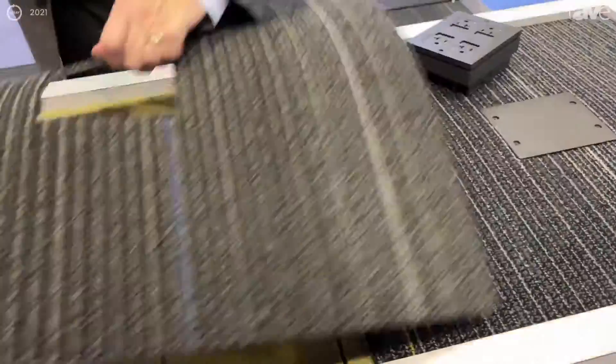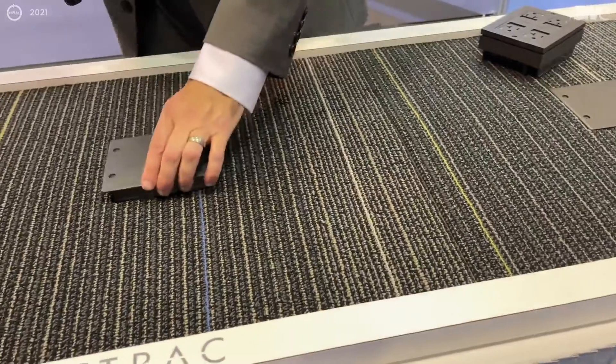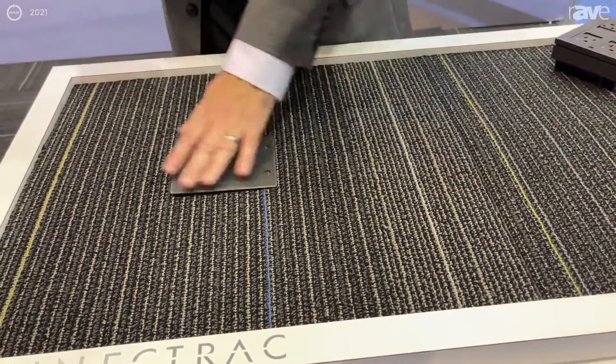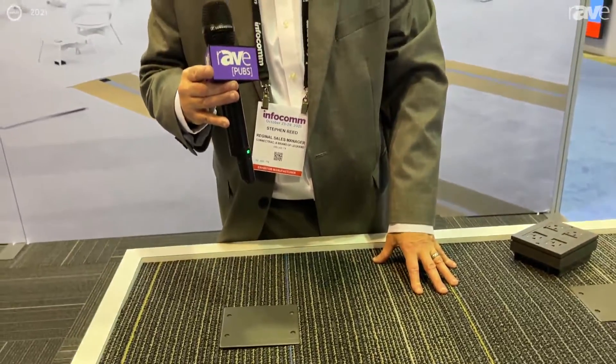Or we can simply cap it off by using a hubcap, and now we're able to give you a flush floor finish. For more information, go to www.connectrac.com.